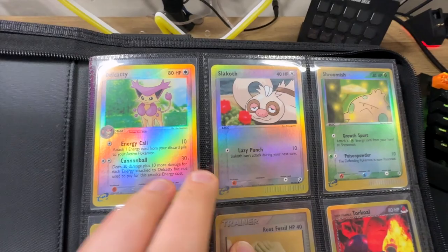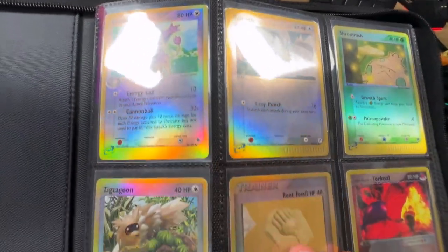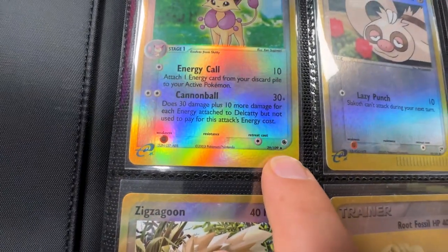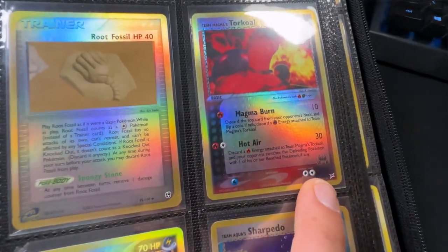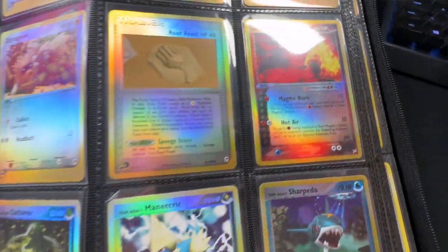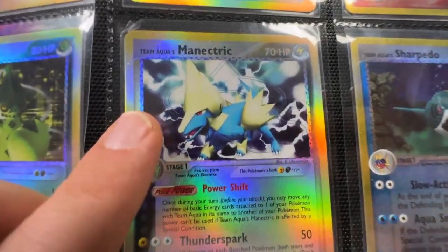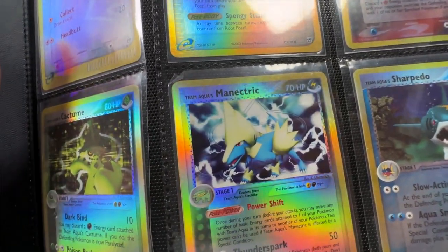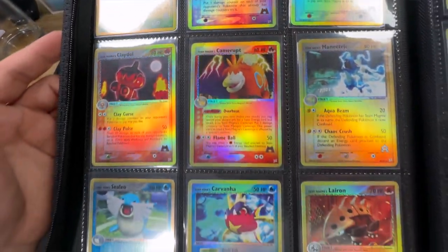Straight off the bat you get an idea of exactly what there is to offer, and there's lots of reverse holos from EX era. We've got Ruby Sapphire with that Delcatty, we've got Sandstorm with the Slaking, EX Team Magma Aqua with that Torkoal right there. Mantine, which is weirdly Aqua but electric type - like, that doesn't make sense to me. Loads more reverses from that set as well.